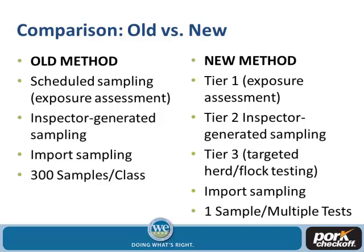In the new method there are three different tiers: exposure assessment, the same as the old scheduled sampling; inspector-generated samples, also the same; and a new third tier called targeted herd or flock testing. If a producer has had multiple violations, they would be targeted for additional sampling to make sure no other animals are being sent to market with violations. They also have a new multi-residue methodology system where they can take one sample and test it for 52 analytes, making it much more efficient and cost-effective.